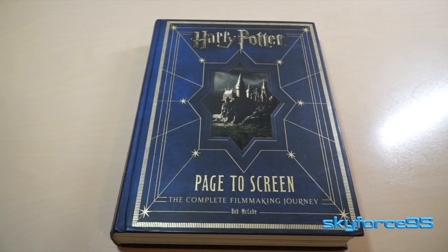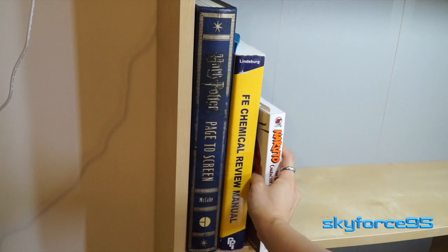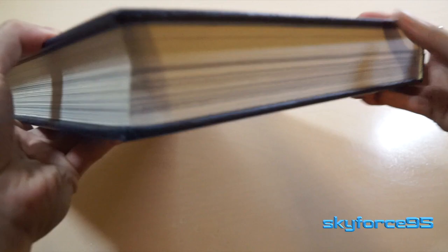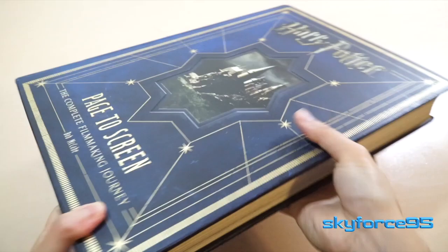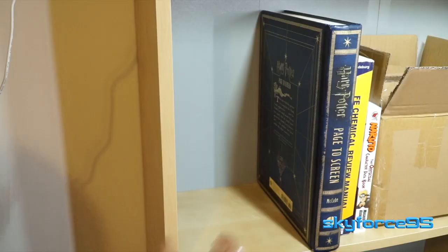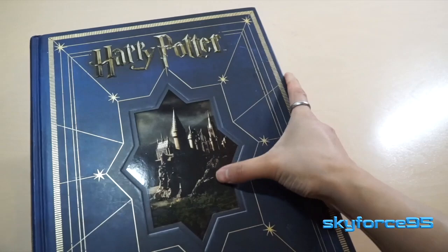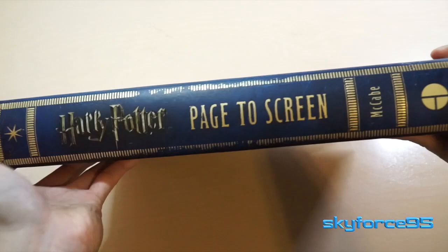Let's start talking about this particular version, beginning with the exterior. This is a massively oversized book — basically a college-sized textbook. It weighs about seven pounds, so it's definitely not something you'd lug around all day. But I do like the overall design; it has an old book theme, like something you'd pull out of the Hogwarts library. On the front there's some really nice embossing and an inset picture of Hogwarts castle right in the middle.